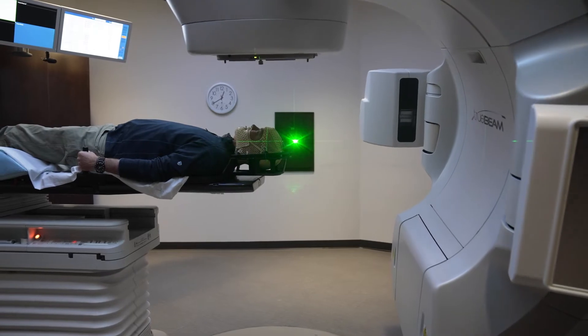HyperArc Radiosurgery is also more precise, which means less dose to normal brain tissue and that means less side effects for our patients.